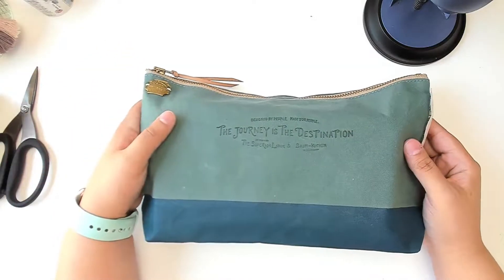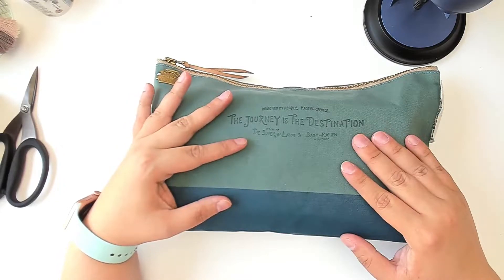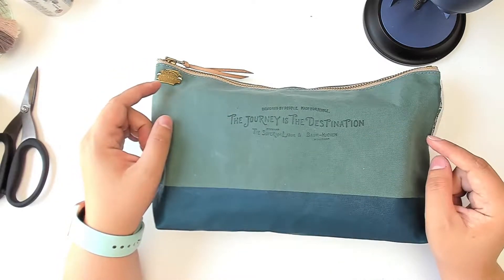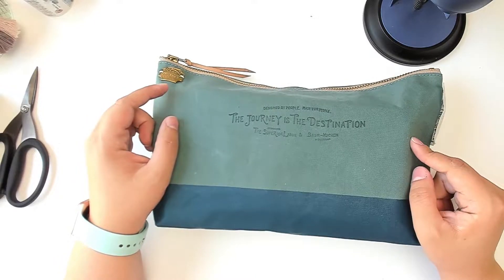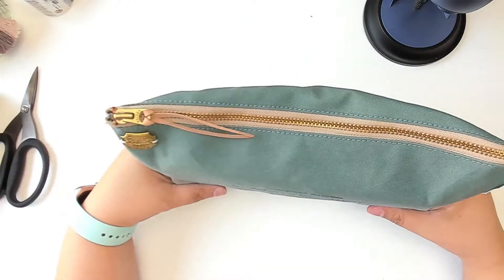Hi guys, it's Ashley from Ashley's Paper Heart, and today I thought we could go over what I am taking with me as far as journaling supplies on my vacation, so hopefully you find that interesting.